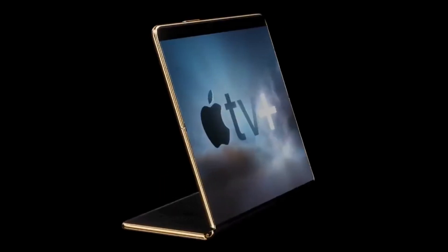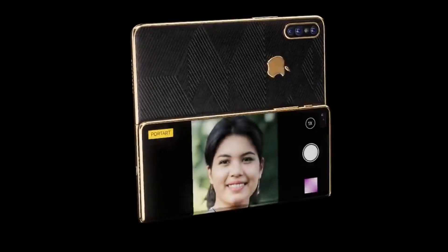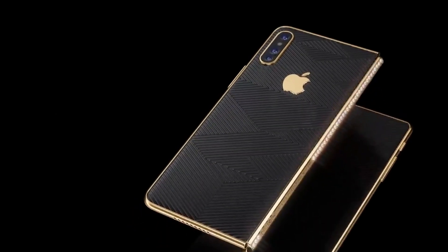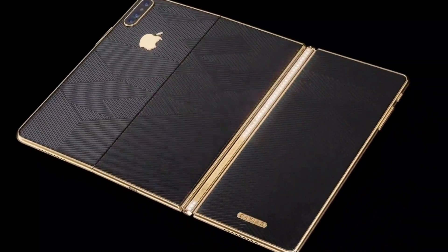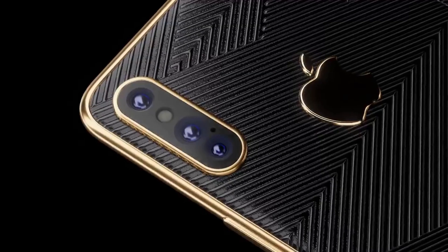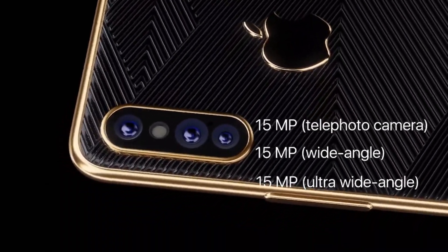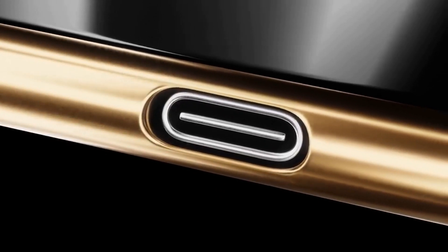The resolution when unfolded is 3876 by 2758 pixels. The design has two full hinge mechanisms that help the 6.6-inch display open up to a large 10.4-inch tablet. The display also allows a laptop mode, with one side of the screen doubling as a keyboard. The design incorporates a camera system with three 15-megapixel lenses, is equipped with Touch ID, and works with a USB-C connector.